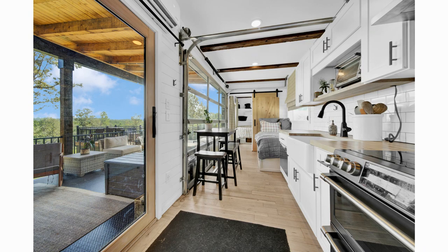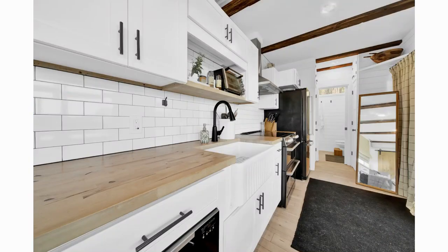The open-plan living area features a bright kitchen, well lined with a setup of modern appliances, wood countertops, and under-the-counter plus overhead storage cabinets.